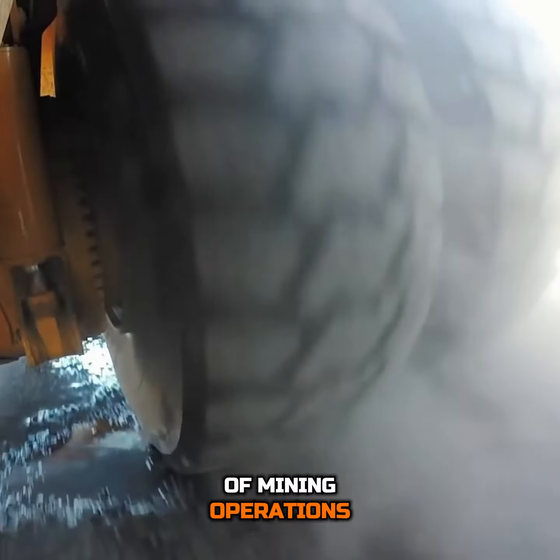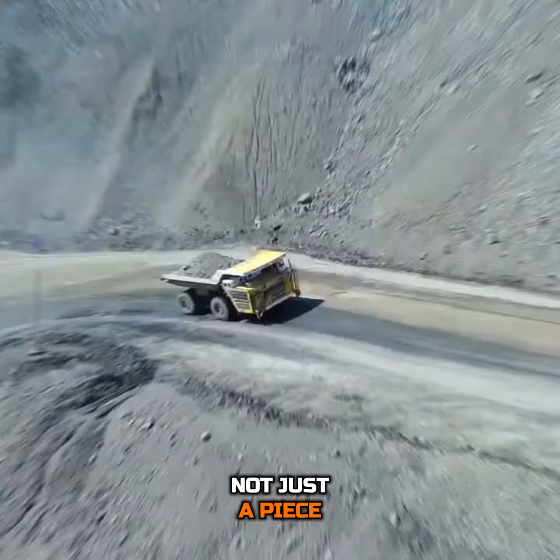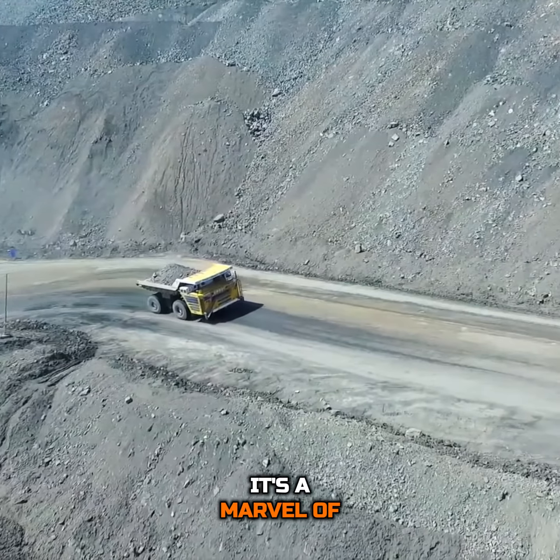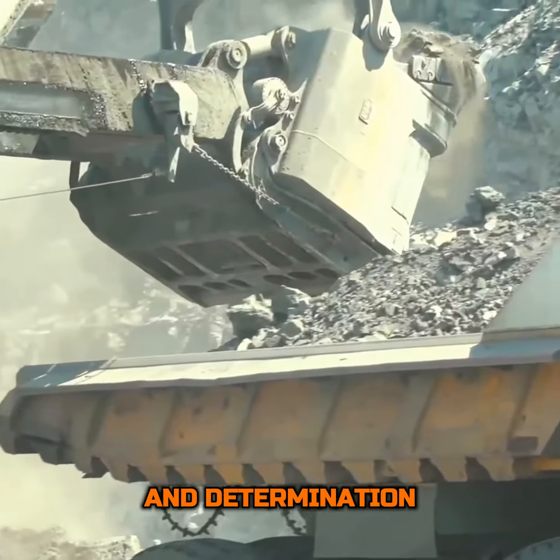The Belaz 75710 is not just a piece of machinery. It's a marvel of modern engineering, a testament to human ingenuity and determination.